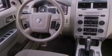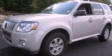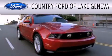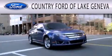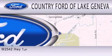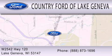We hope you found this video informative. Please contact us today. Country Ford of Lake Geneva is dedicated to doing everything possible to ensure that the experience you have selecting your next vehicle is as pleasant as possible. We are located at W2542 Highway 120 in Lake Geneva.